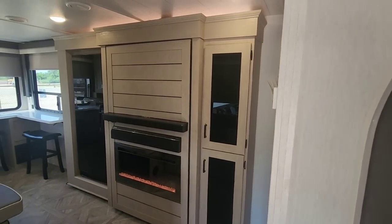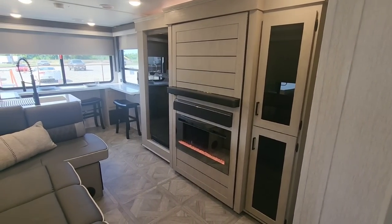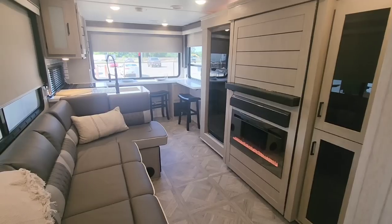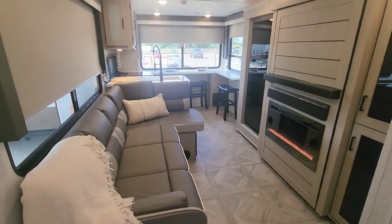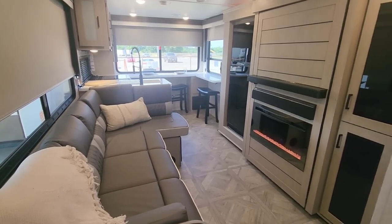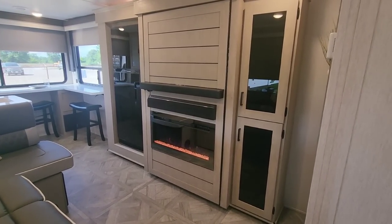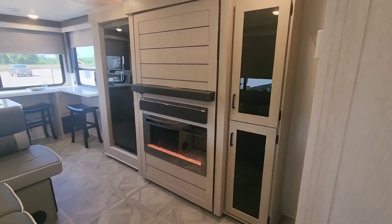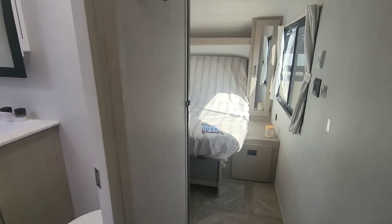We're going to quickly pan around the living room and kitchen area. This is a rear kitchen, mid living room unit. There are some really cool things they've done here — it has a really great larger feel because of how they've oriented everything. I love the entertainment center. The TV hasn't been mounted but there's a sound bar, and you can see the panoramic fireplace. Let's start from the front and work our way back.